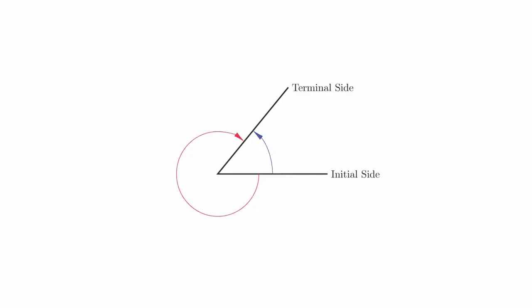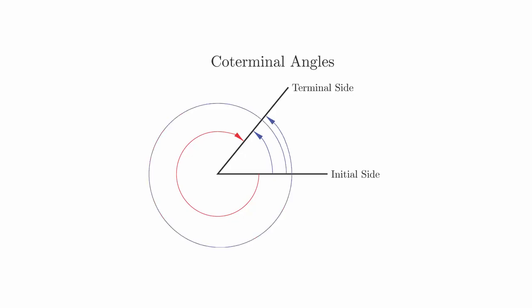You might notice that there are multiple ways to measure an angle. For example, this angle can be measured in either the positive or negative direction. When two angles start from the same initial side and end at the same terminal side, we say that we have coterminal angles. In fact, any angle has an infinite number of ways to measure it, as we can wind our way around the angle as many times as we want, and in either direction.